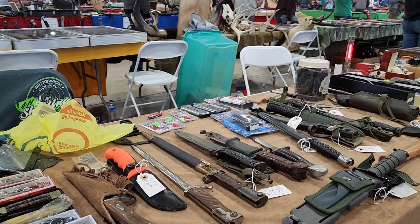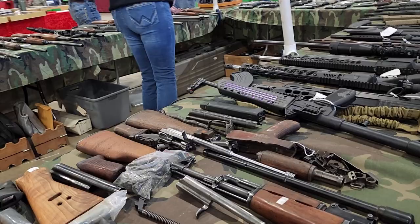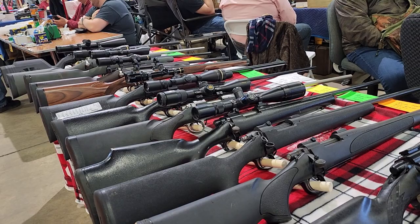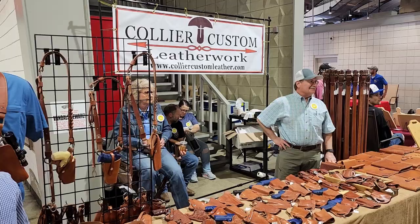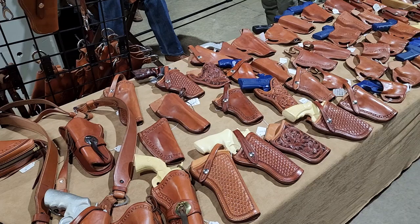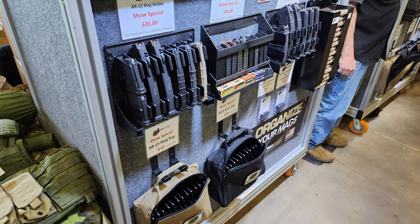There are lots of different firearms — these are pistols we're looking at — and knives, a lot of different things at this show. Probably the best show I've ever been to. The people were phenomenal. It's very well run and it was very enjoyable. The vendor we're looking at now is a leather goods vendor. I actually bought a holster from him — very, very high quality that you don't normally see.